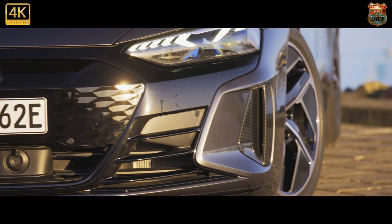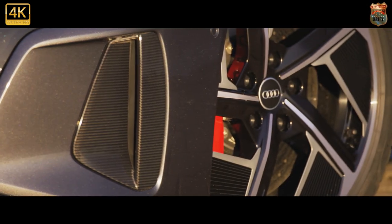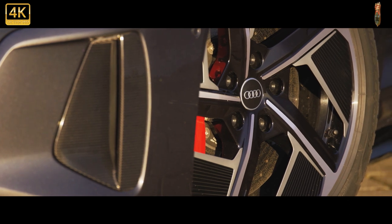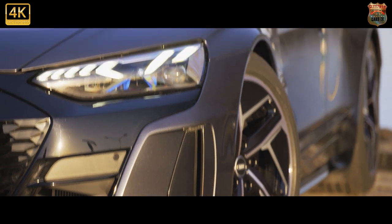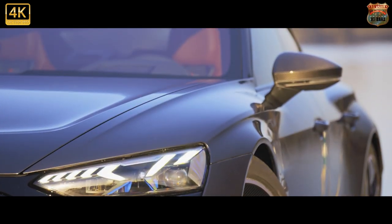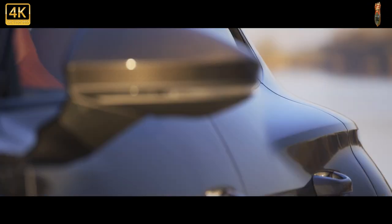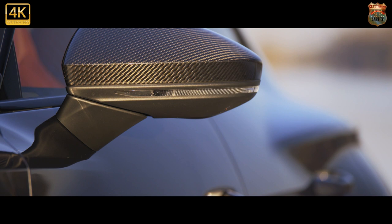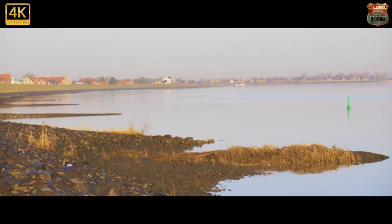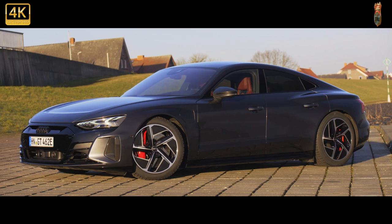Before we get into all that, some housekeeping. Our RS test car was fitted with every possible dynamic extra: four-wheel steering, air suspension (standard on RS), normal adaptive dampers (standard on the Quattro), carbon ceramic brakes (steel disc standard on the Quattro, cast-iron discs with a tungsten carbide coating standard on the RS), and an electronically controlled rear differential. We'll report back on a simpler spec car once we get our hands on one, but for now we can confirm that all the extra tech works wonderfully.